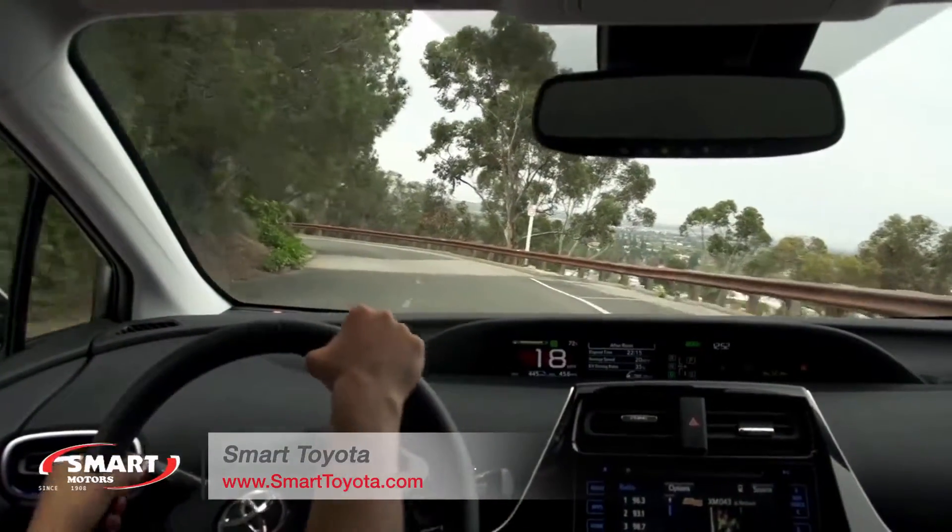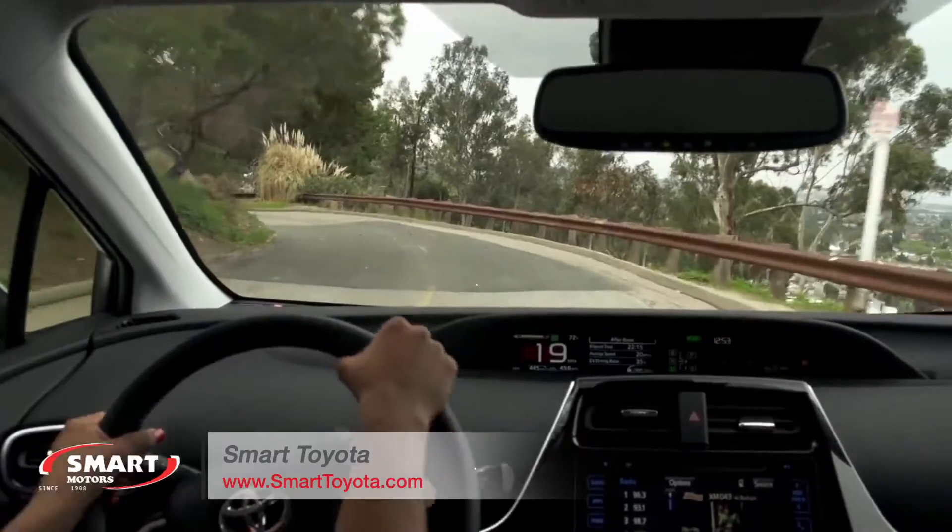One year out from a complete makeover, the Toyota Prius sees no major design changes for 2017.